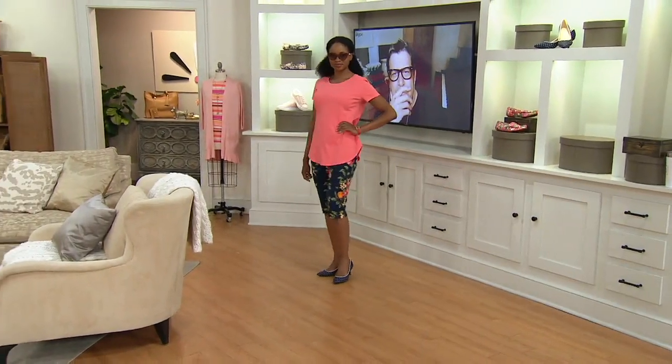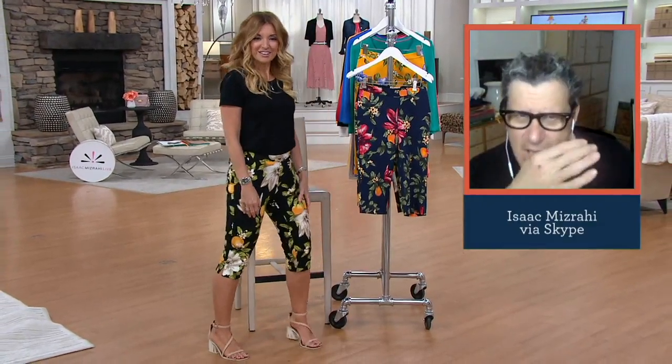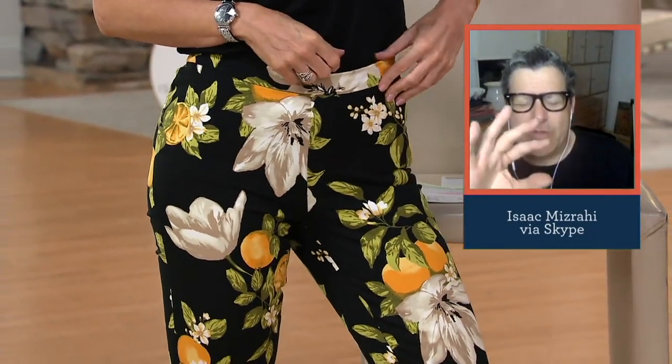These are basically my shorts now — I don't really wear shorts. This is my summer inseam. We had a solid pedal pusher a couple of weeks ago and we sold like 90,000 pairs of those in the 24-7.